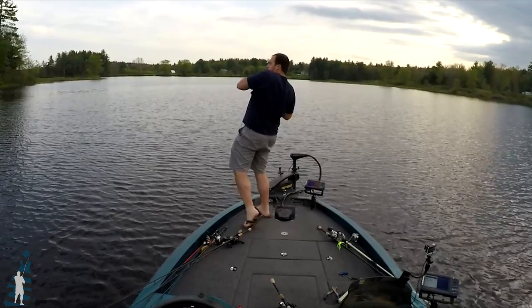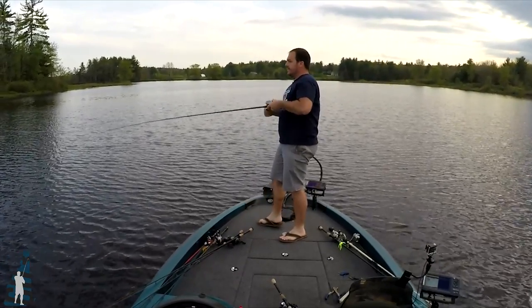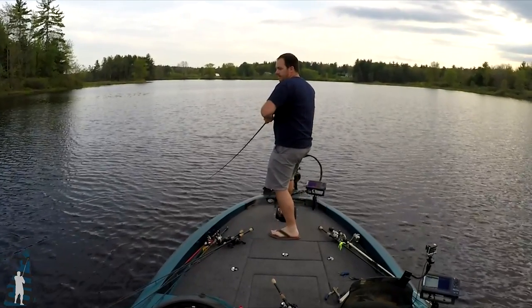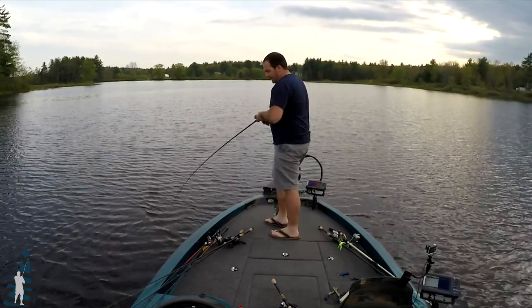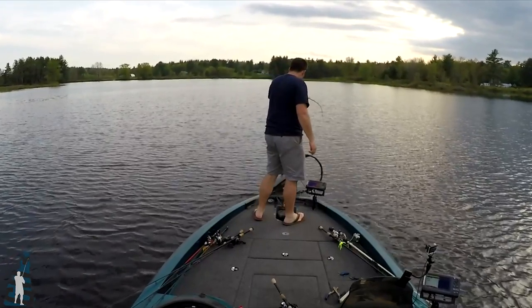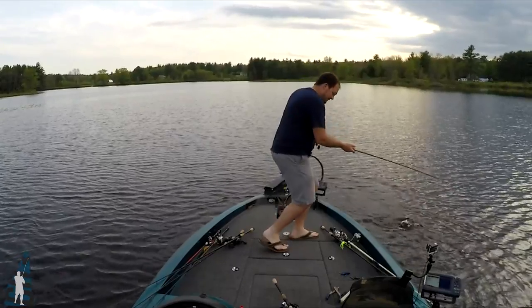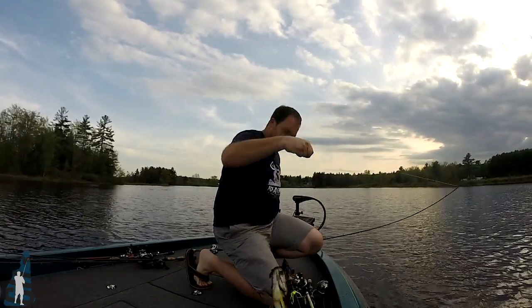There he is. That's the male. Fire right back in there for that female. Jig — there's the ticket. I don't know if it was actually the ticket or if it was just this guy because he was so aggressive.